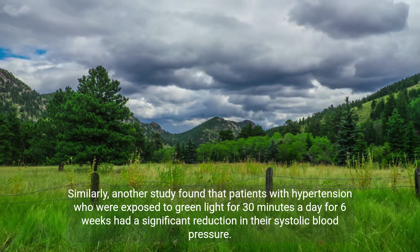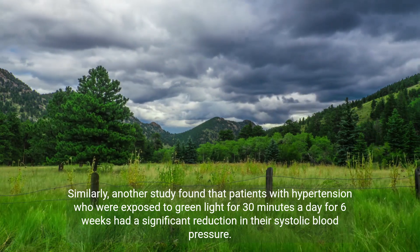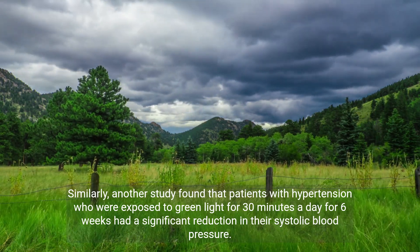Similarly, another study found that patients with hypertension who were exposed to green light for 30 minutes a day for 6 weeks had a significant reduction in their systolic blood pressure.